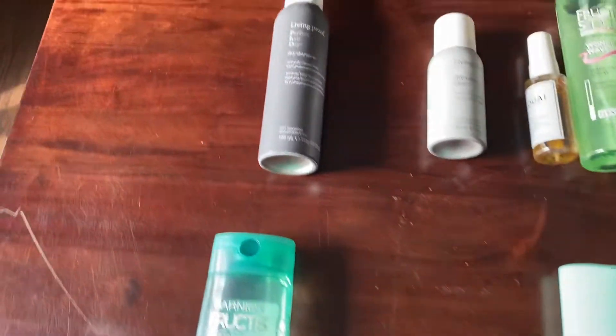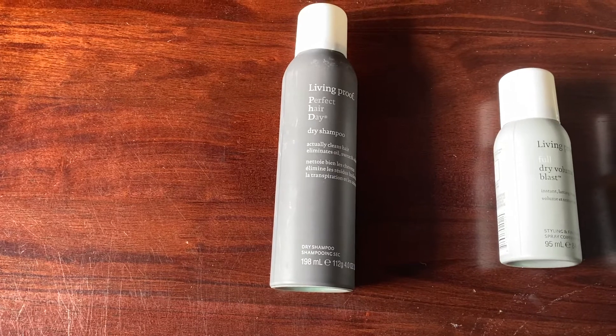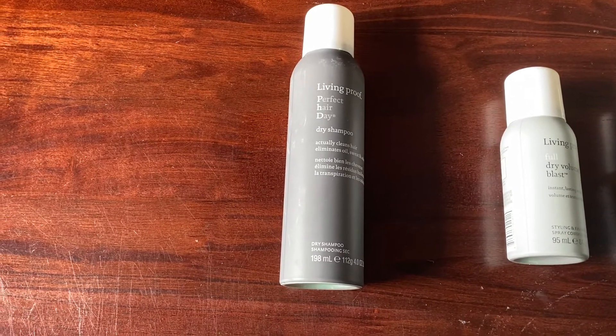The next category is dry shampoo. Currently I just have one dry shampoo and last year at this time I had one as well, so this category hasn't changed.